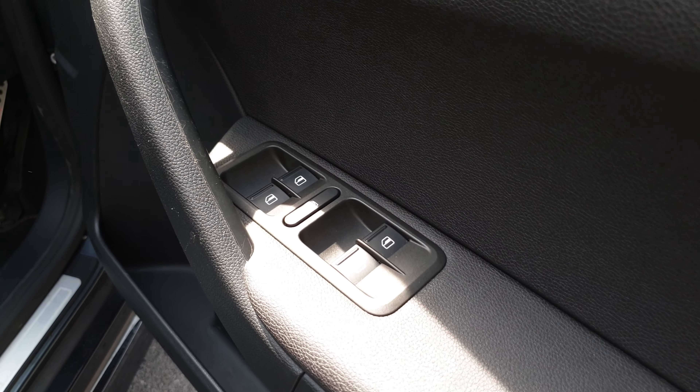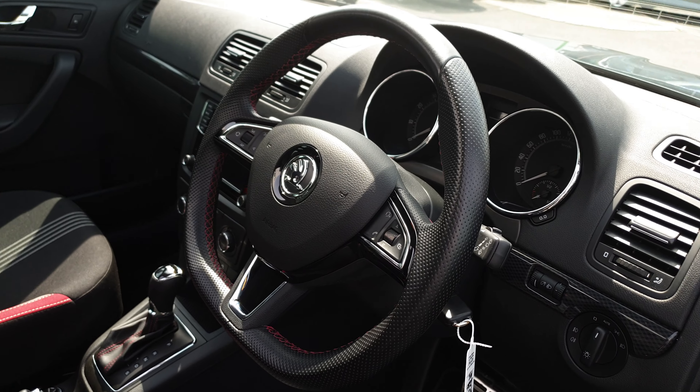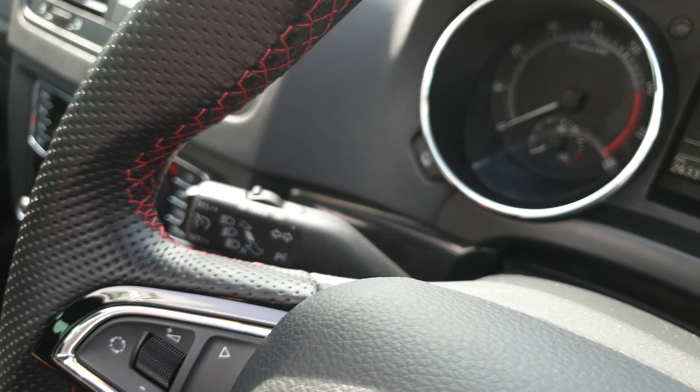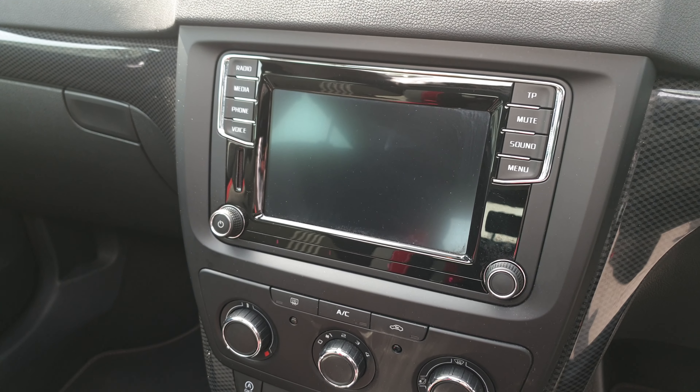Inside we've got four electric windows, sports pedals and sports steering wheel, automatic lights, cruise control, and a touchscreen radio with Apple CarPlay.